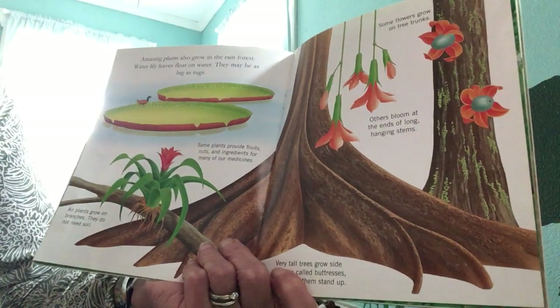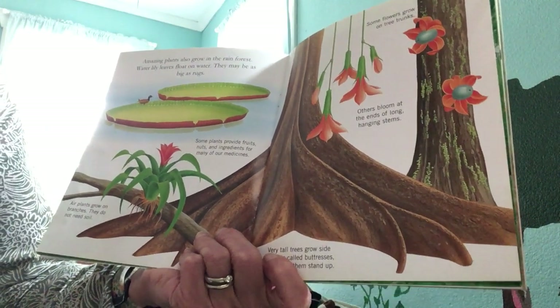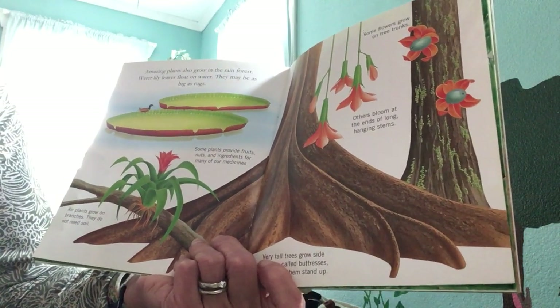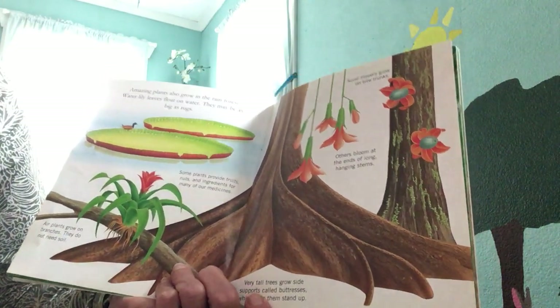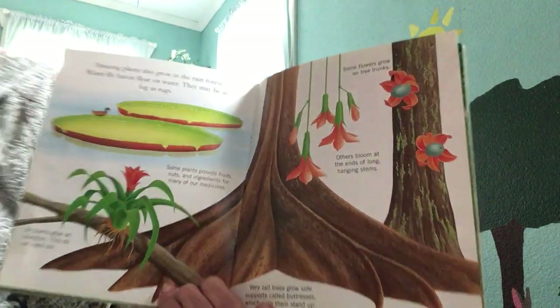Amazing plants also grow in the rainforest. Water lilies float on the water — they could be as big as a rug. Some plants provide fruits, nuts, and ingredients for many of our medicines. Air plants grow on branches and do not need soil. Some flowers grow on tree trunks and others bloom at the ends of long hanging stems. Very tall trees grow side supports called buttresses, which help them to stand up.